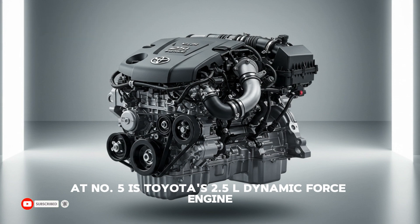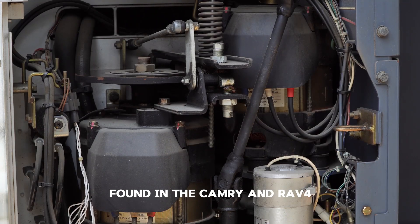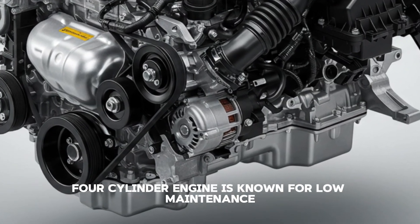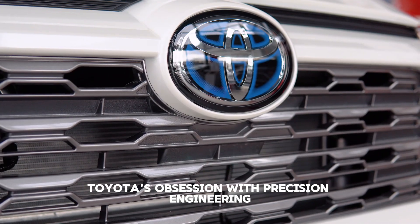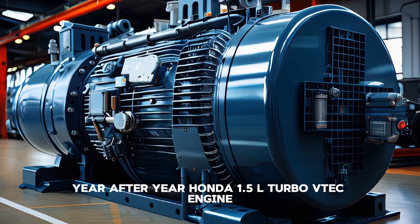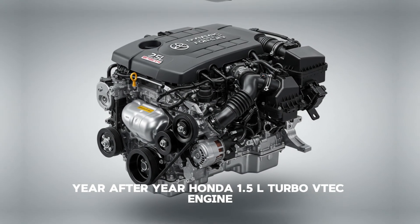Kicking off the list at number five is Toyota's 2.5L Dynamic Force engine, found in the Camry and RAV4. This naturally aspirated four-cylinder engine is known for low maintenance, excellent fuel economy, and a lifespan that easily crosses 300,000 kilometers. Toyota's obsession with precision engineering makes this engine a favorite for reliability year after year.